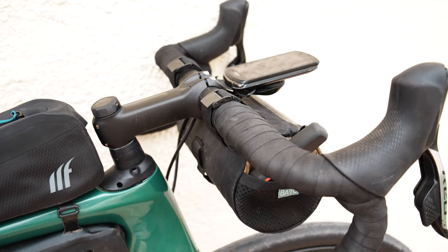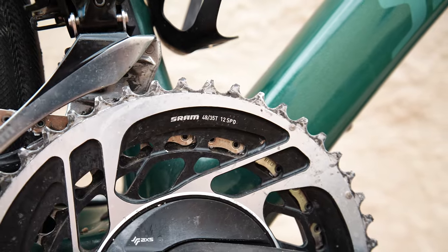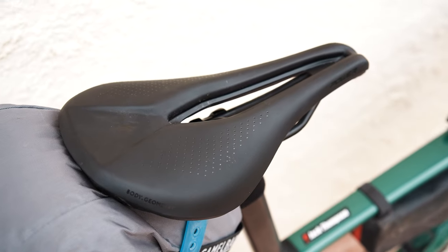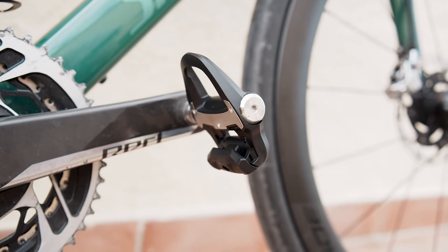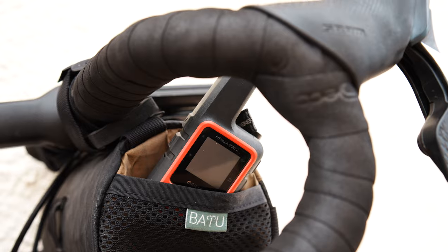44 centimetre Specialized shallow drop bars and a full SRAM Red groupset. I've got a 48/35 up front and a 10/36 on the rear. The only real quirk here is that I'm running 165mm cranks to help open up my hips. I'm running a zero offset seat post with a 143 Specialized Power saddle. Navigation will be taken care of by my Garmin 1040 Solar and I'm hoping for sunny conditions so I can make the most of the unit's solar capabilities. I'm also on the Garmin Rally road pedals and will be using the InReach Mini so that you guys can keep track of where I'm at.